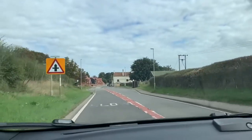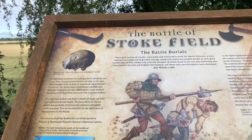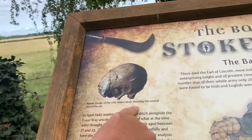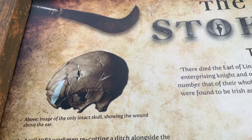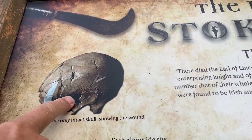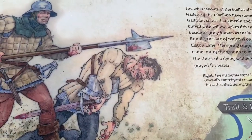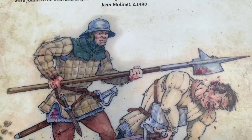Just approaching into East Stoke. Oh, here we are - we actually found this by accident. Oh look, an image of the only intact skull showing the wound above the ear. Look at that - they messed about, didn't they? That must have been what they used to call a bill - a horrible weapon, you know, for chopping, for stabbing, cleaving.